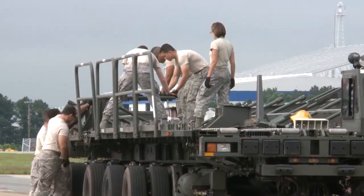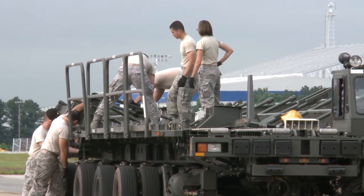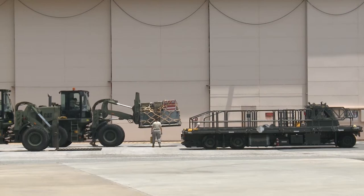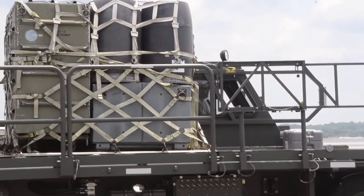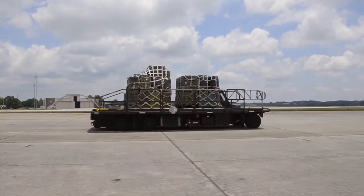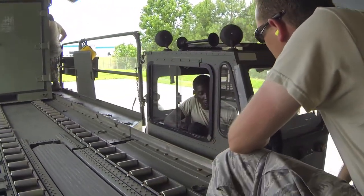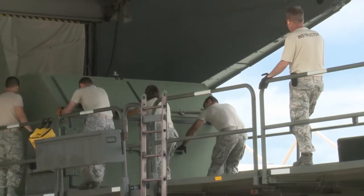By using established courses or by creating custom training programs, the Transportation Proficiency Center meets the mission-driven needs of our customers. Depending on the availability of resources and equipment at your location, we can bring our expertise to you through mobile training teams.